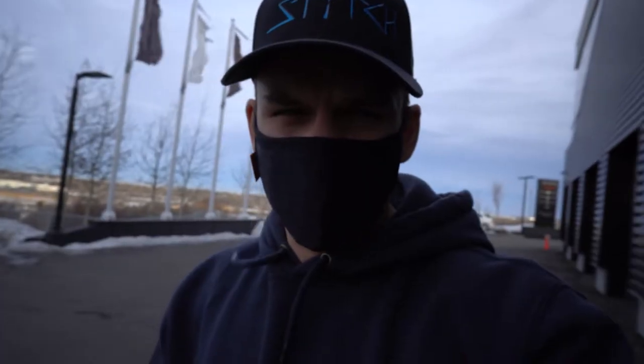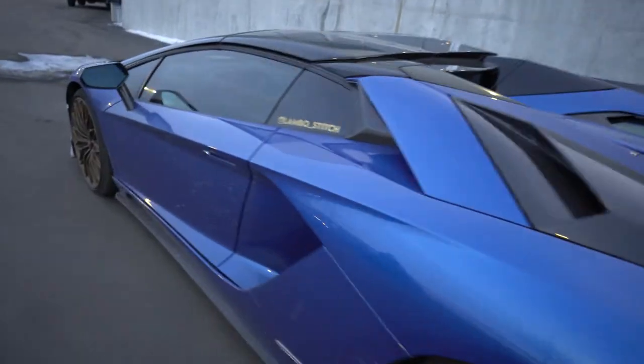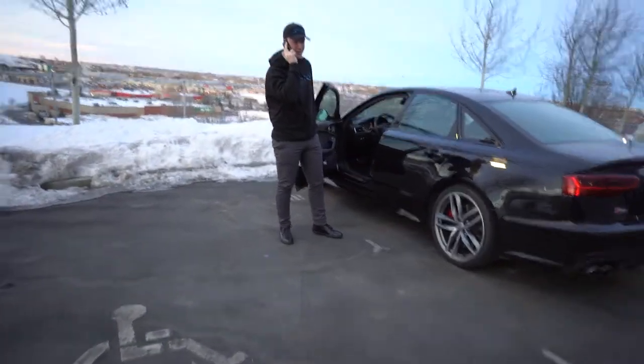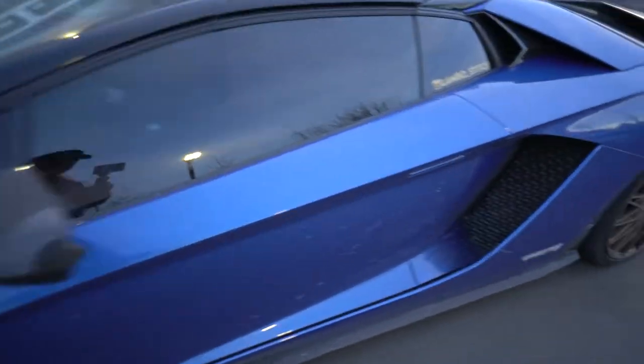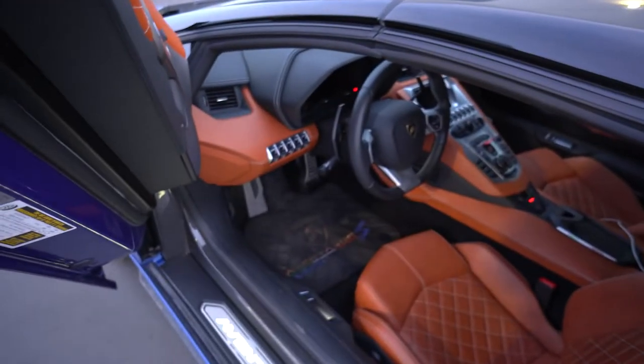Alright guys, back at Lambo here in Calgary. It's a little bit windy. We're going to be in Stitch here very quick. We've got a good old Stitch back. Brad's on a call — rocking full Stitch swag sweater. We're finally going back and heading up to Porsche here pretty quick to meet the other Ben.